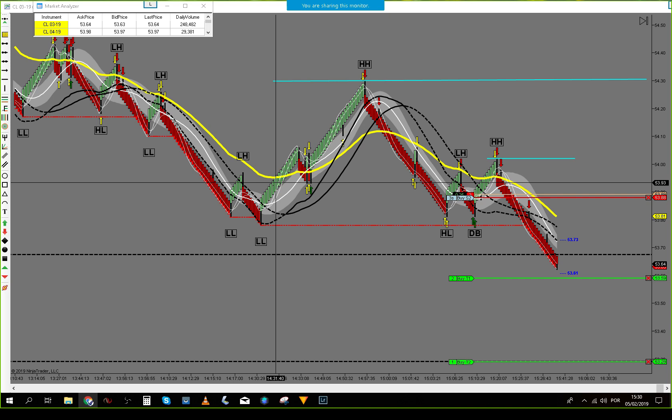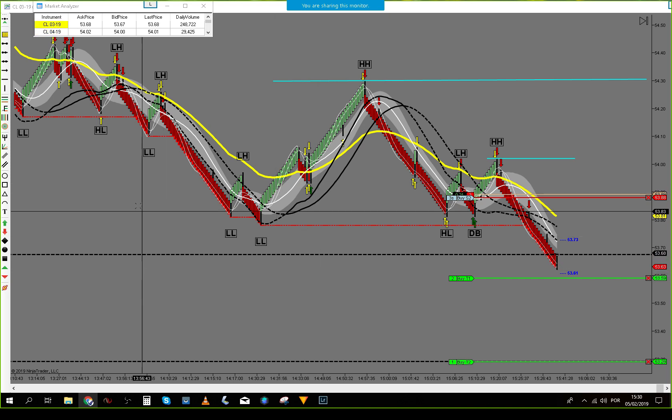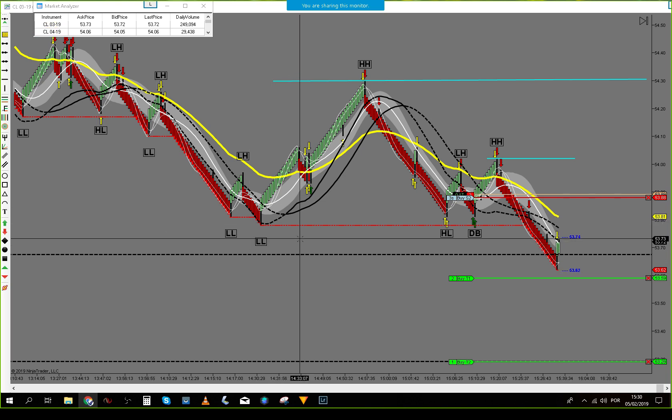Price has to go down into 62, 61. Let's see if we can hold the area here.